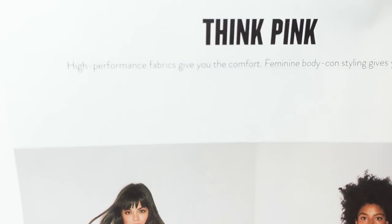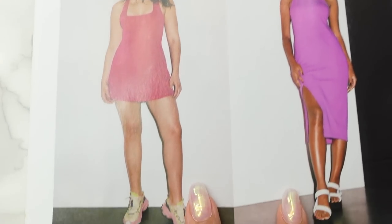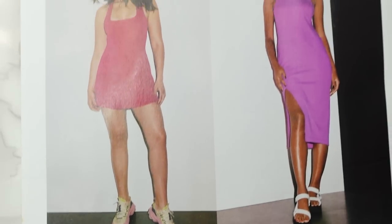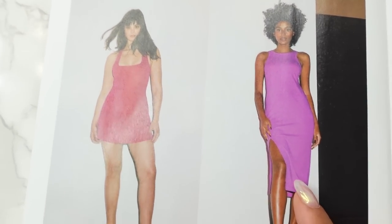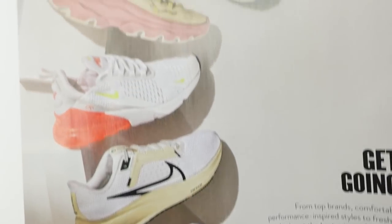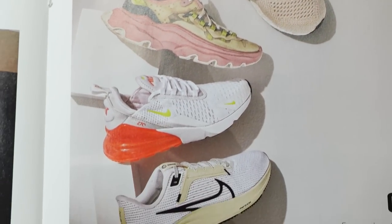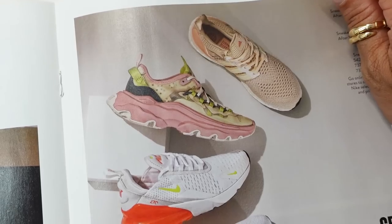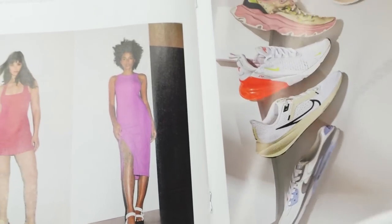Think pink: high performance fabrics in pink. These are active dresses from Outdoor Voices and Beyond Yoga — these look like dress dresses. Then some sneaker options from Adidas, Sorrel, and Nike. I love my Nike Phantom jogger sneakers — I got those from the sale a couple years ago. We'll see what options they have when I go to pick up a pair of sneakers.